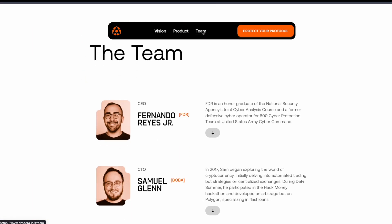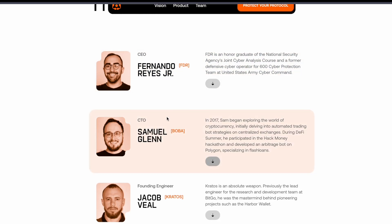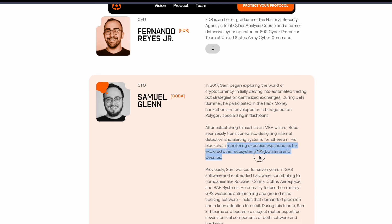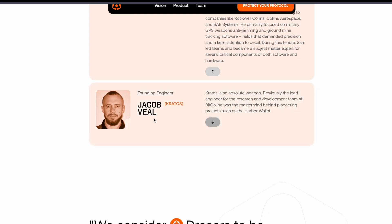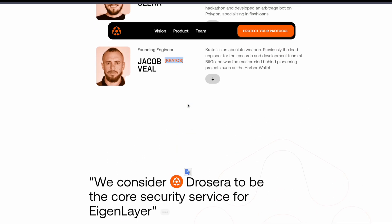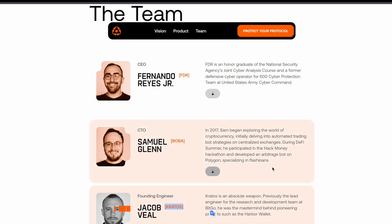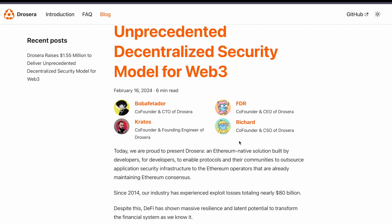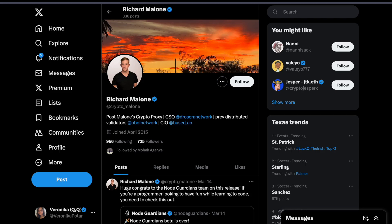Now for the team — there are three main members: the CEO, the CTO, and the founding engineer. The CTO is Boba, also known as Sam, who started off building flashbots and MEV bots on Polygon, then went on developing monitoring systems for Polkadot and Cosmos. Kratos is the founding engineer, previously a lead engineer at BitGo. The CEO, Fernando, is coming from the NSA cybersecurity department, which explains a lot about why he's building this project. There is also a fourth member, Richard, co-founder and CFO, coming from Obol Network.